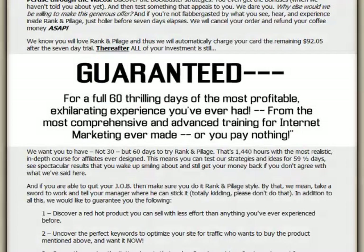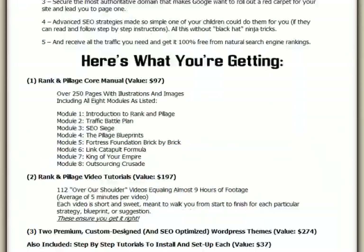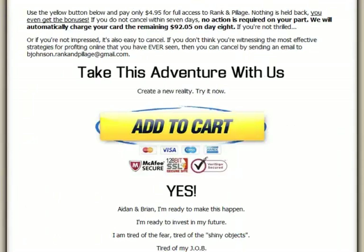Before buying this product I would like to highlight to you that Rank & Pillage comes with a 60 day money back guarantee. So if you're unhappy with the results you can get a full refund within 60 days with no questions asked. Now let's proceed to scroll down and click the add to cart button.